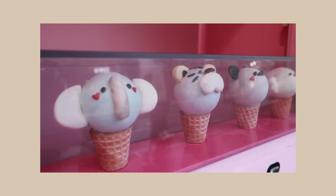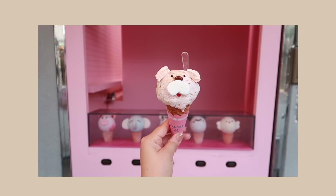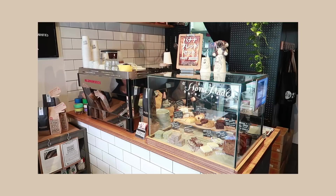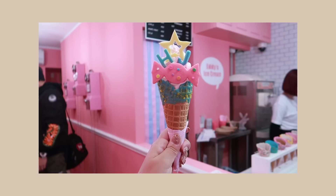Hey guys, it's Jess. Welcome back to my channel. Today I'll be sharing all of my favorite Instagrammable cafes in Tokyo. If you're planning a trip and want to experience all of the cute food and drink that this busy city has to offer, let's go!